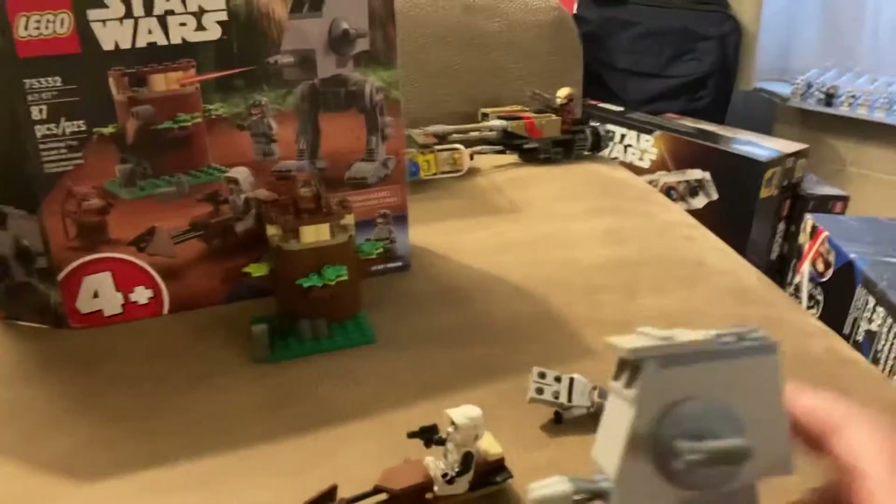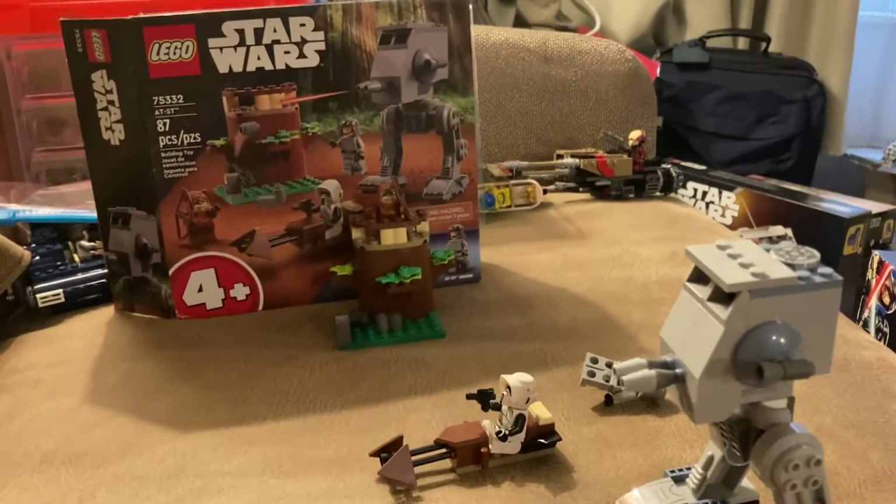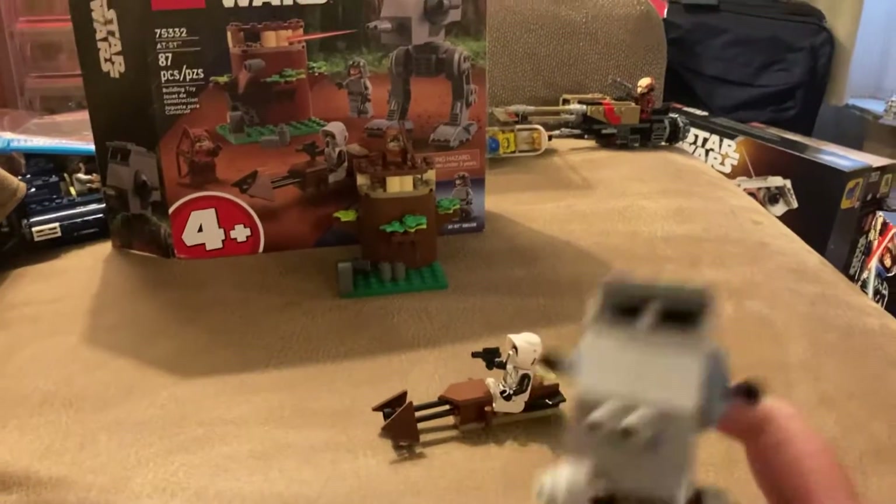I was going to post this video today because it's my birthday, so let me keep it quick and tell you why I think this is the worst LEGO Star Wars set of 2022 to 2023.